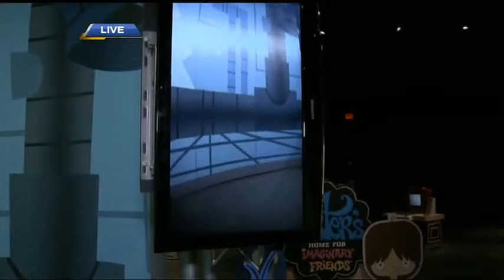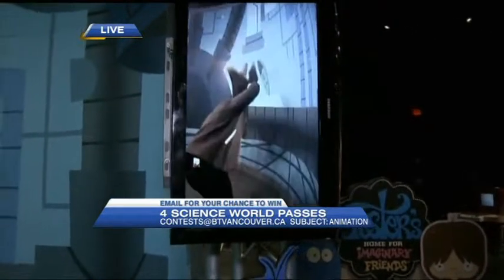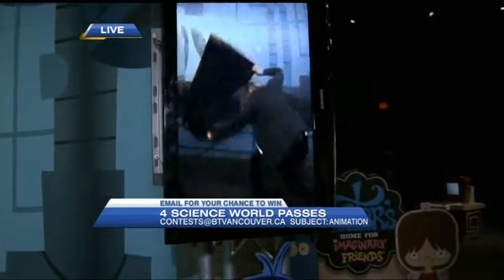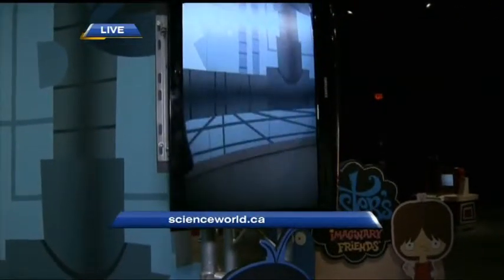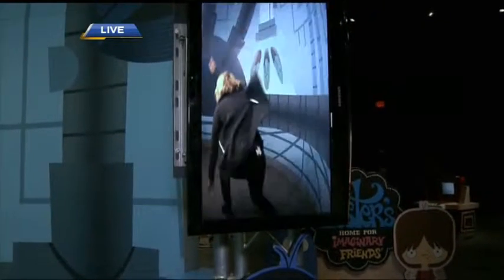We have your chance to win four passes to Animation featuring Cartoon Network here at Science World. Even adding a little props, Jodi? Wouldn't Brady love this? He would. That is outstanding.